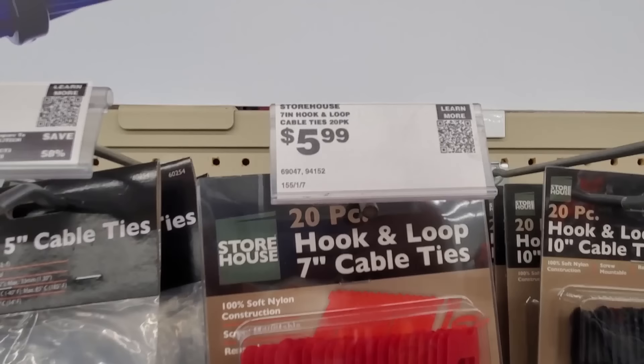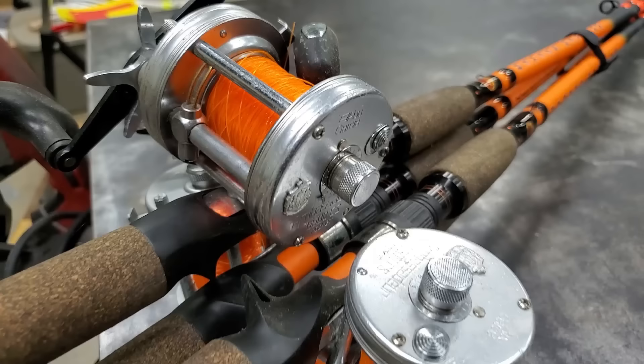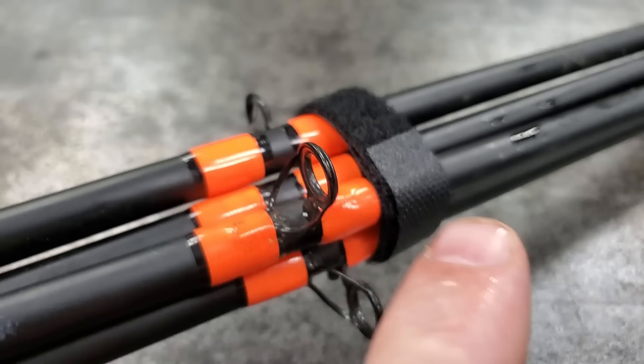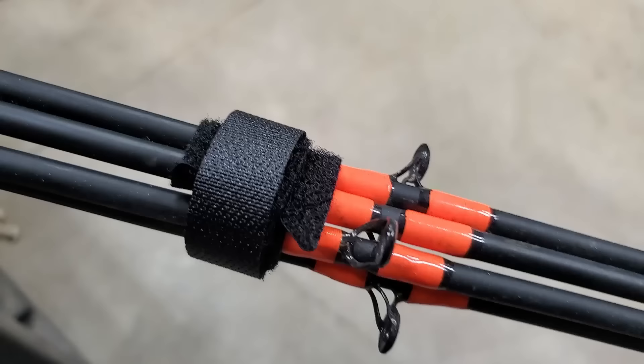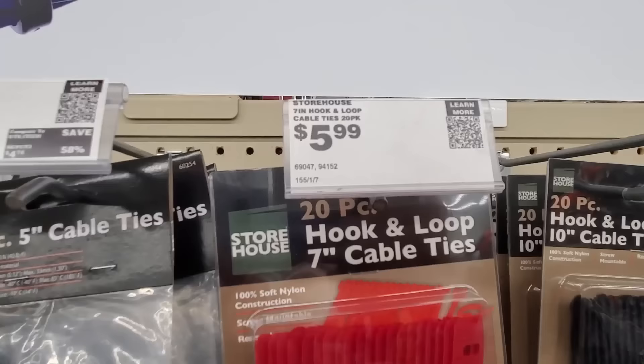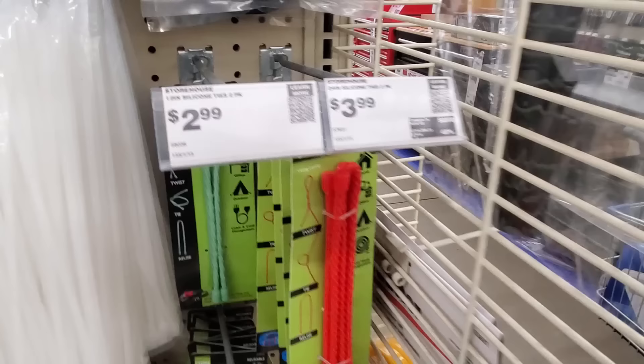Number five: You can get Velcro strips from Harbor Freight, and those things are cool. I've got four rod-and-reels tied together — a tie here, another tie up here, and one at the end — and they hold those rods together pretty solid. They have different kinds and different sizes, but these little Velcro ties come in really handy.